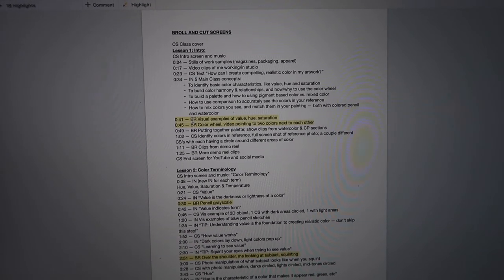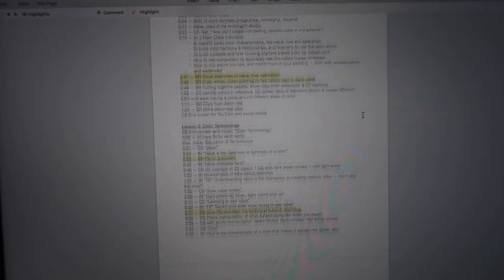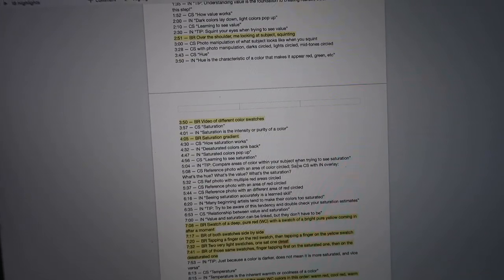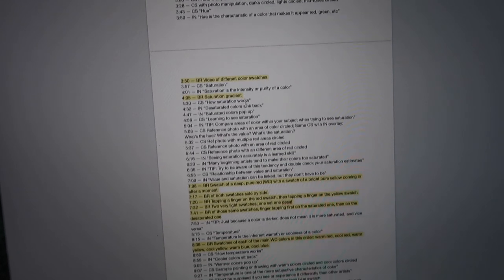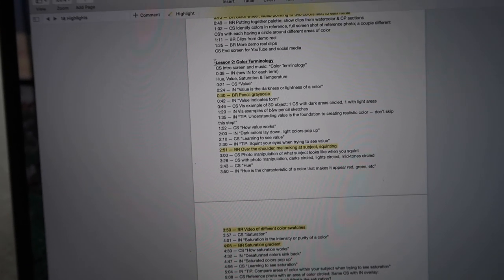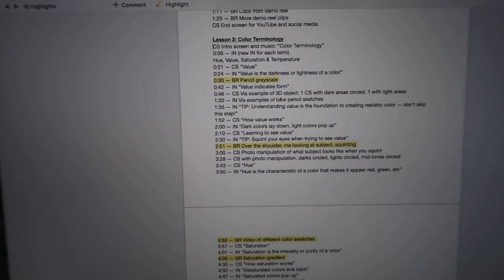While I was cutting that down I went through and put together my little guideline for the supplementary materials I'm going to need. I have a code for myself: CS means cut screen, IN means insert, and BR — any highlighted parts — means b-roll. The highlighted parts are things I still need to film. It looks like a lot, and it is going to be kind of a pain, but they're mostly just little tiny things.